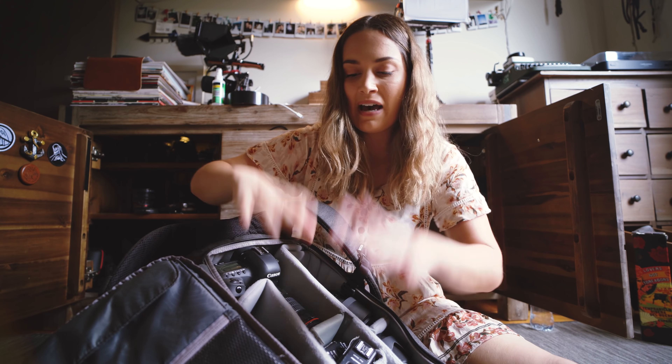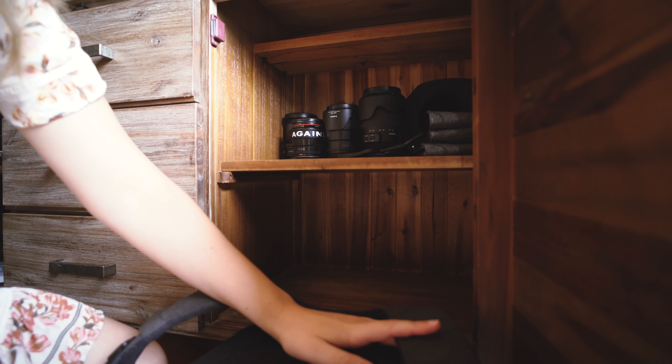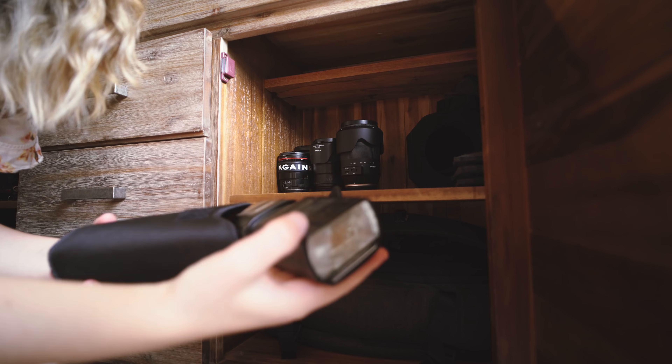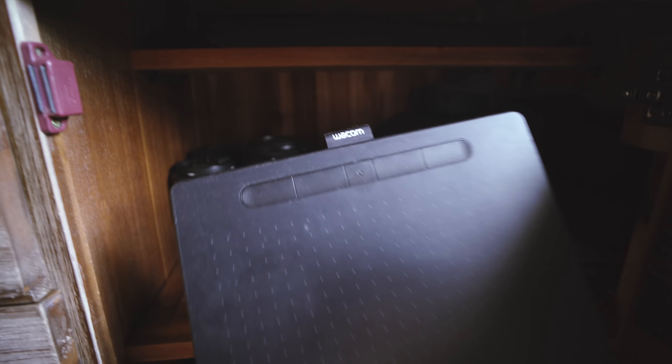This packed camera bag goes into the cupboard, and depending on the first shoot of the year I'll just repack it. When I come home I put as much as possible back in and then it goes back into the cupboard. The top part of the shelf has space for extra lenses and accessories that don't fit in the bag. Dan also installed a little shelf at the very top of the cupboard where I keep my laptop and my Wacom tablet, since I don't use them every day.